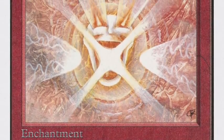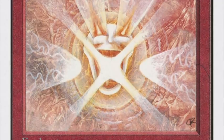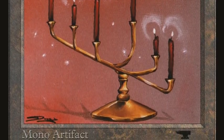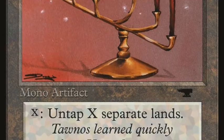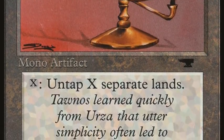He's also playing with Candelabra of Tawnos, an artifact from Antiquities that costs one. It says: X, tap — untap X target lands. So for one mana you can untap a land that will give you two mana back. You kind of get the idea — you get to produce a lot of mana.